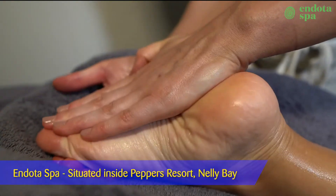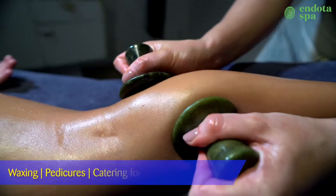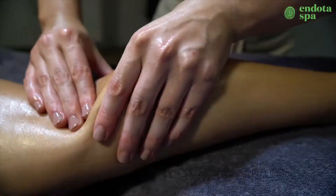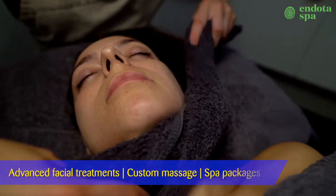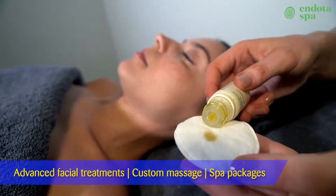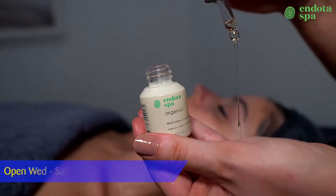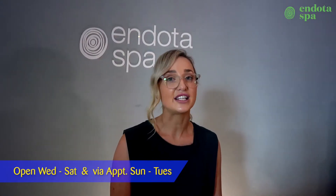Hi, I'm Justine from Indota Spa. At Indota, we are committed to providing the highest standards of professional treatments in a haven where you can relax and unwind from the stresses of everyday life. We offer a wide variety of treatments including advanced facial treatments, custom massage and spa packages. We are open Wednesday to Saturday and via appointment Sunday to Tuesday. The team and I look forward to seeing you at Indota Spa soon.